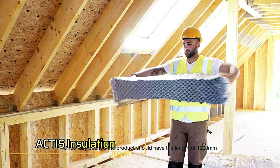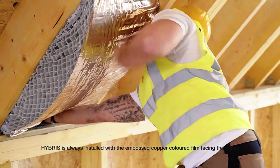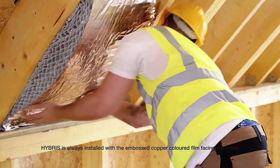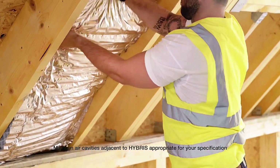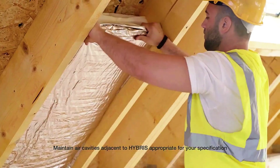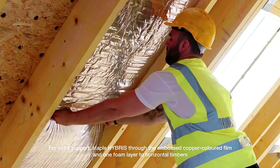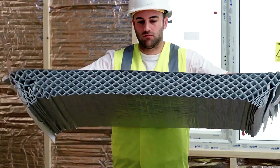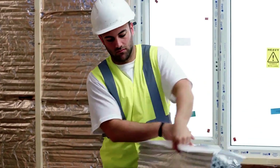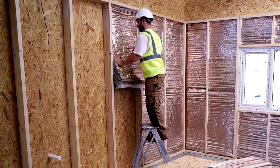Introducing Hybris, an innovative insulation product from Actis that's perfect for wooden frames, walls, roofs, and ceilings. What makes Hybris stand out is its unique honeycomb structure designed to trap heat efficiently. This closed-cell network ensures top-tier thermal performance, keeping your home warm and energy efficient.